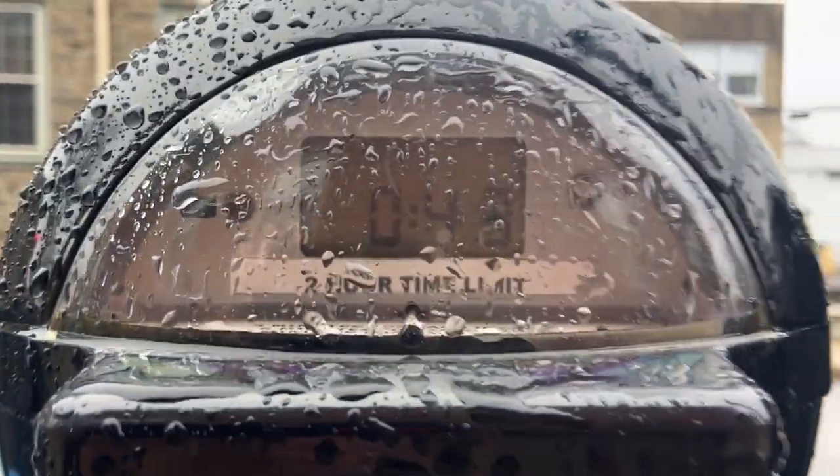Today we are visiting the town of Ambler, Pennsylvania, where they have an art display on their main street, Butler Avenue. I just put money in the meter, my car is all parked — let's go check it out.